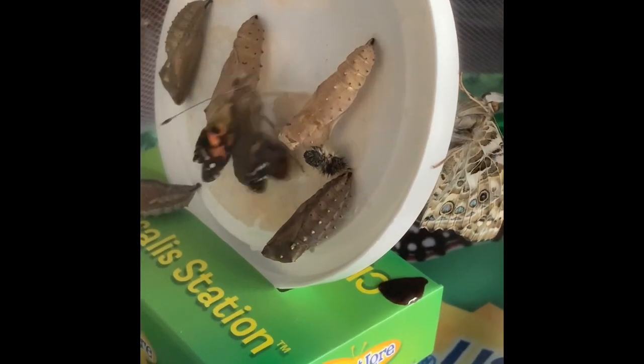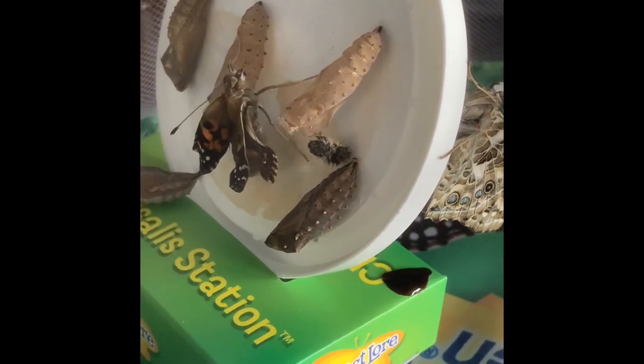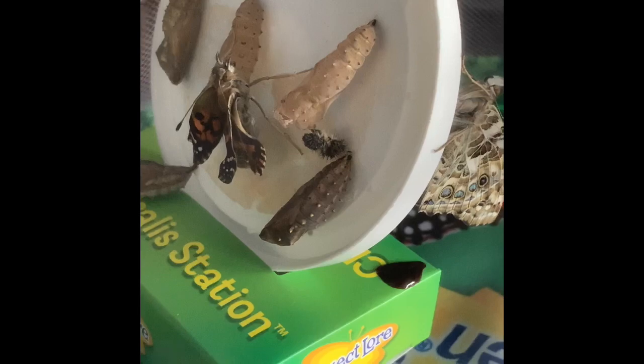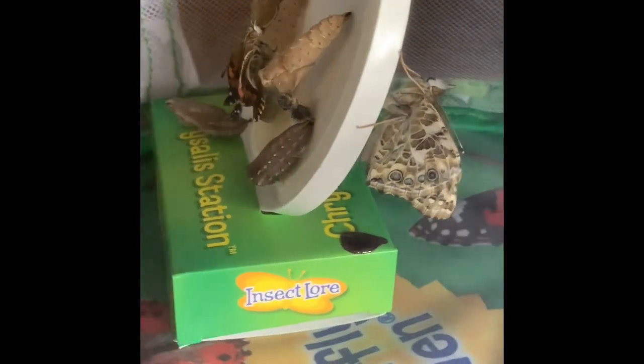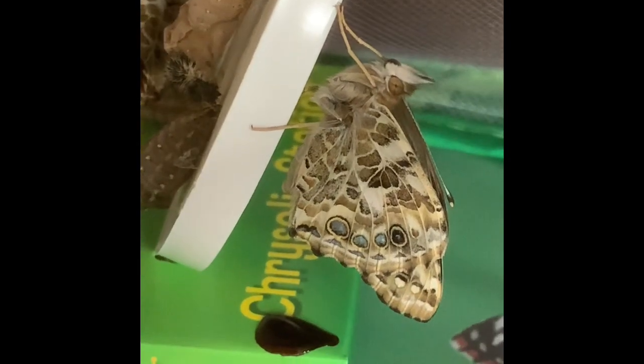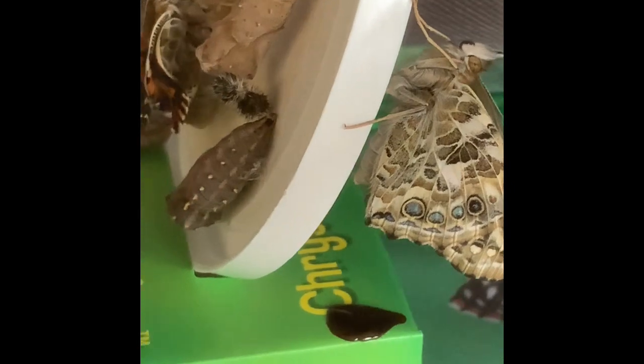Can you see the butterfly's wings? Can you see her legs? And her antennae? She's amazing. And look, here's one that emerged earlier. She looks a little bit bigger, doesn't she?